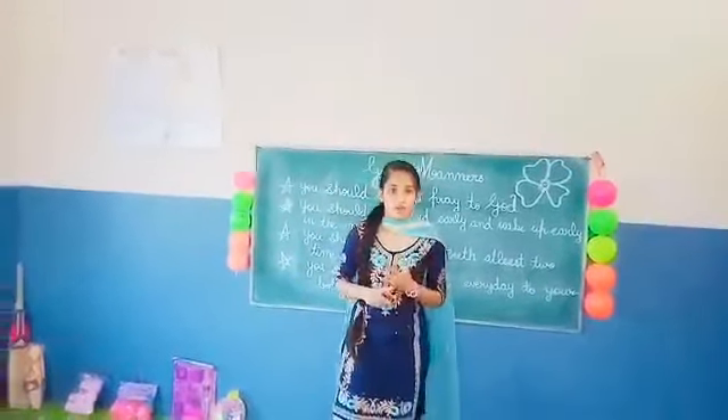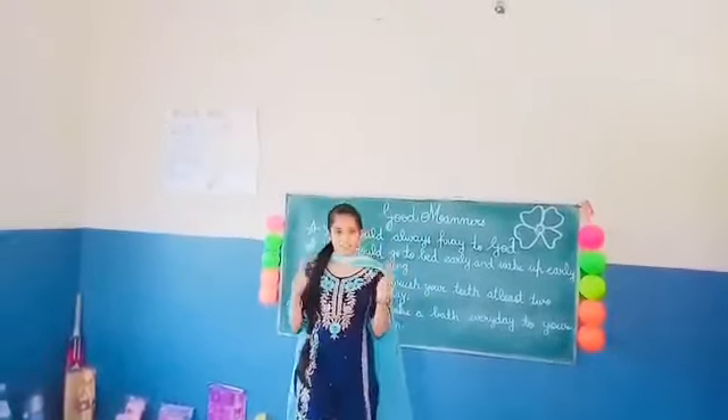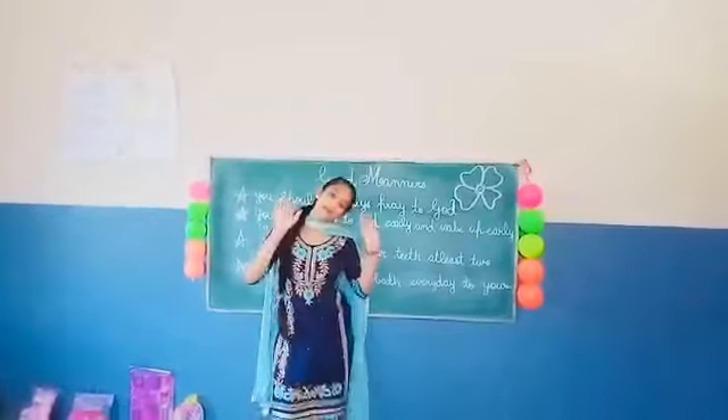Are you washing your hands properly? Wear masks. And please, students, maintain social distance. Stay home. Stay safe. I hope that you like your school's playroom. Thank you. Have a nice day. Bye-bye.